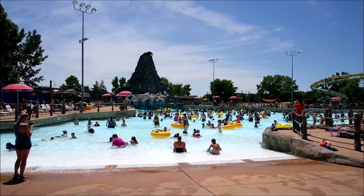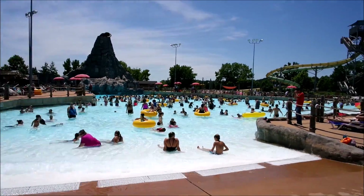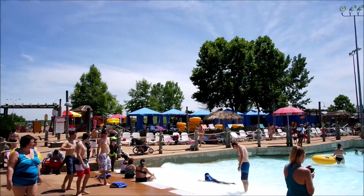Right now the waves are going. There's some cabanas over there.